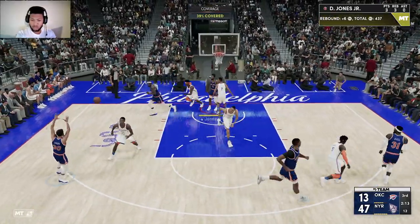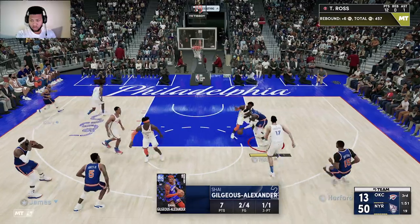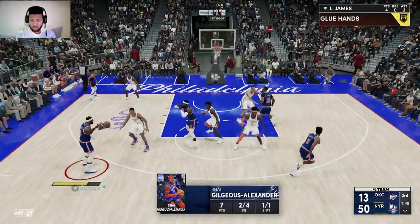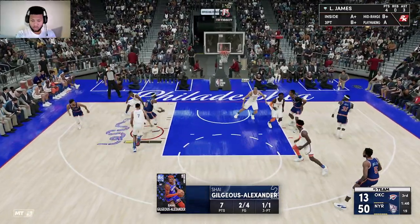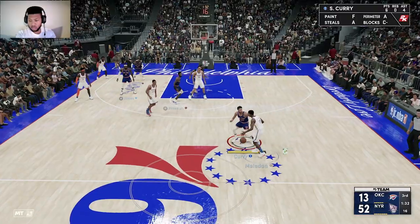They get the rebound. Outside for Curry — hits the three. Curry's got a second. Ross finds James, and James throws it down. Once LeBron's at the rim, you might as well step aside.